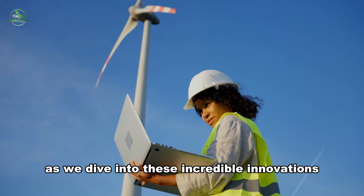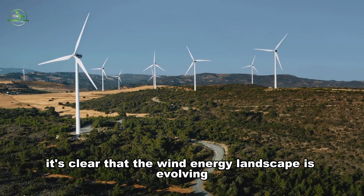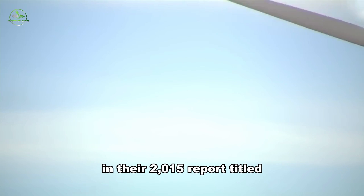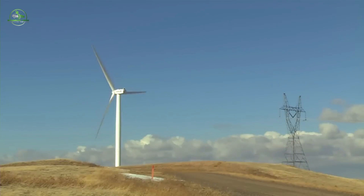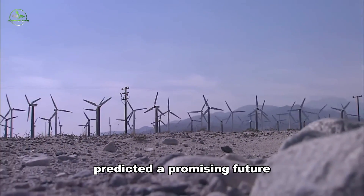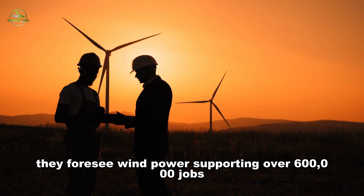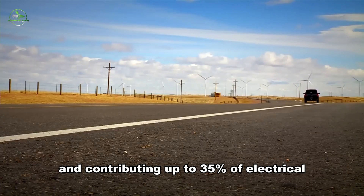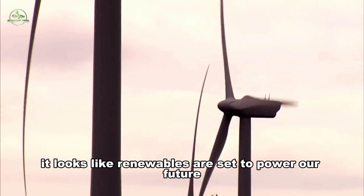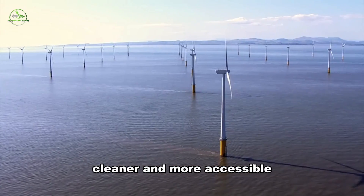As we dive into these incredible innovations, it's clear that the wind energy landscape is evolving. The U.S. Department of Energy, in their 2015 report titled Wind Vision – A New Era for Wind Power in the United States, predicted a promising future. They foresee wind power supporting over 600,000 jobs and contributing up to 35% of electrical production by 2050. It looks like renewables are set to power our future, making energy greener, cleaner, and more accessible.